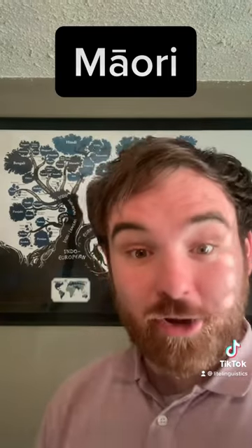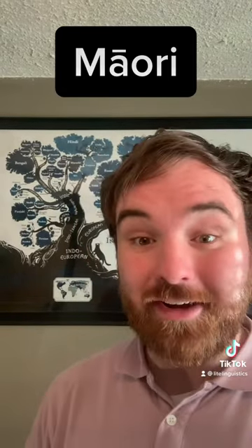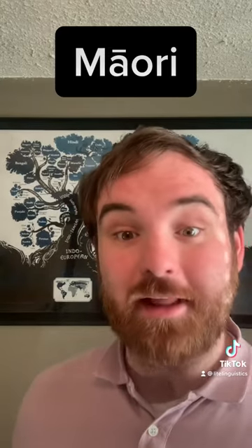So let's talk about the language indigenous to New Zealand. Hello, welcome to Light Linguistics. Māori is a language in the Austronesian family that is native to New Zealand, and prior to European contact, it was the only language spoken on the islands.